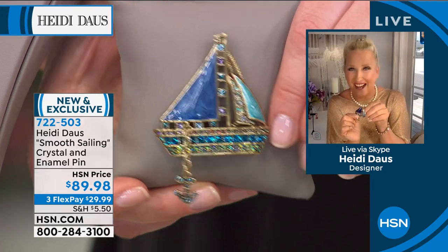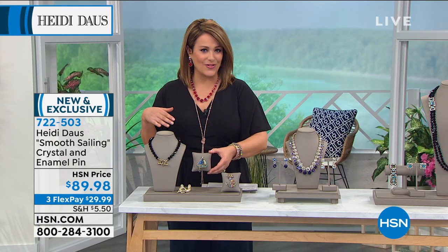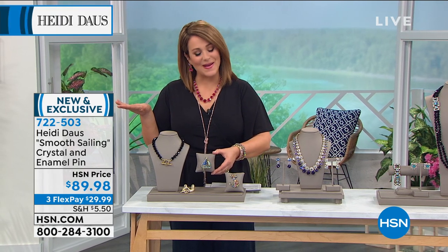On a denim jacket — if you're a denim girl, if you love your Diane Gilman, please consider this today. It just puts a smile on your face and automatically transports you to your favorite happy place by the sea.